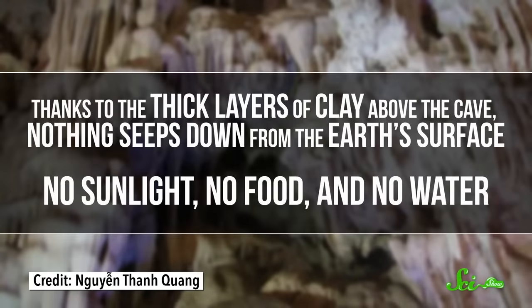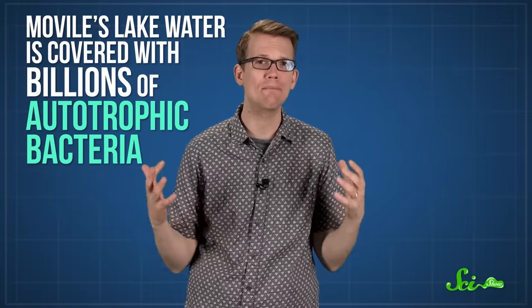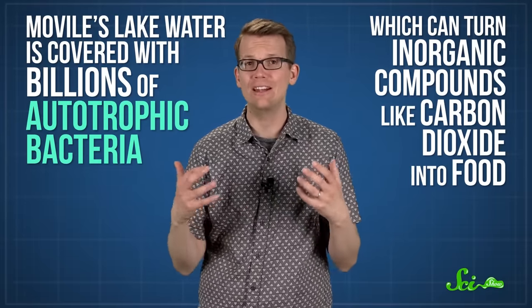Thanks to the thick layers of clay above the cave, nothing seeps down from the Earth's surface — no sunlight, no food, no water. There aren't even any traces of radioactive metals from the Chernobyl nuclear accident, which are spread throughout the soils and lakes near the cave. But there are all sorts of hardcore creepy-crawlies down there, and they've formed a complex ecosystem. Movile's lake water is covered by a tissue paper-like mat made up of billions of autotrophic bacteria, which can turn inorganic compounds like carbon dioxide, along with some energy, into food. The air in the cave has about 100 times more carbon dioxide than outside air.